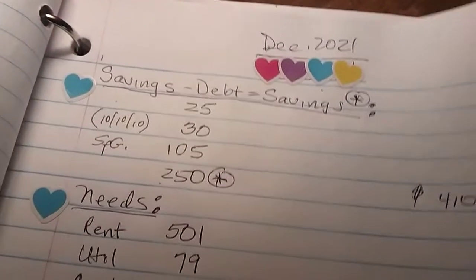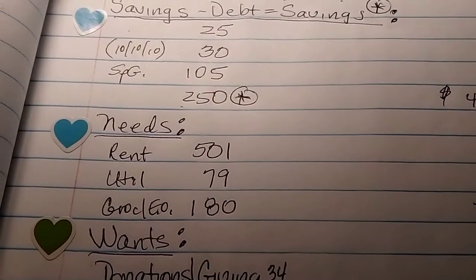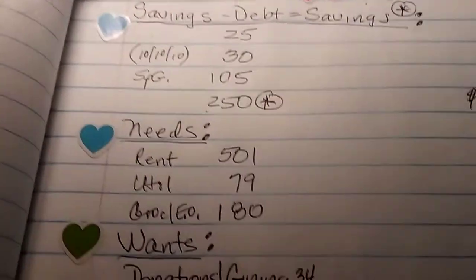And we do have a few decorations up, so I'm excited about that. And I've got to start cooking for Thanksgiving, starting tomorrow. I'm excited about that.